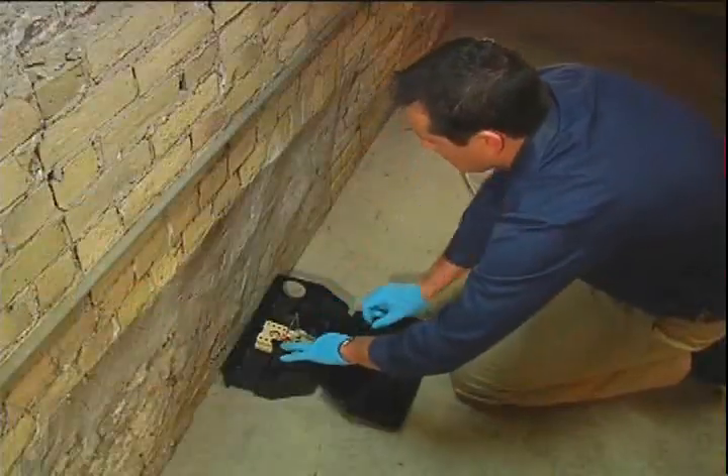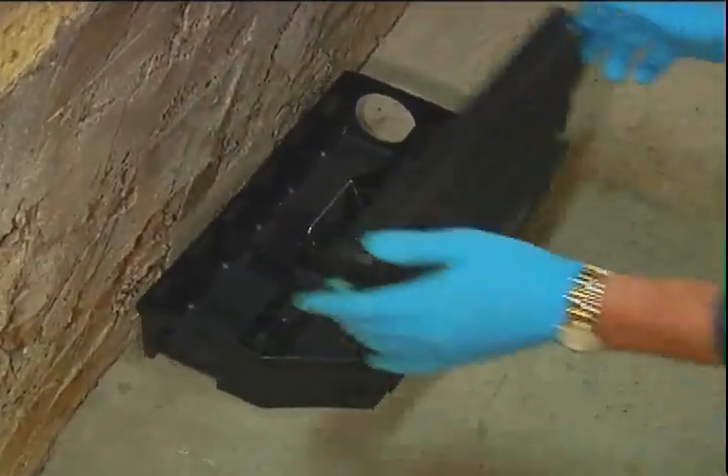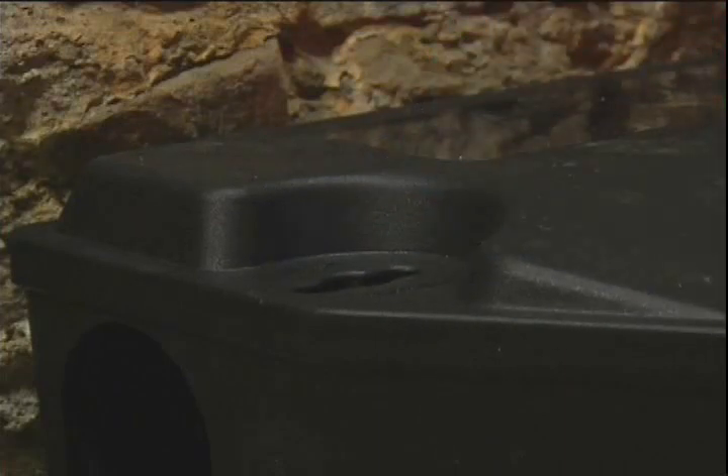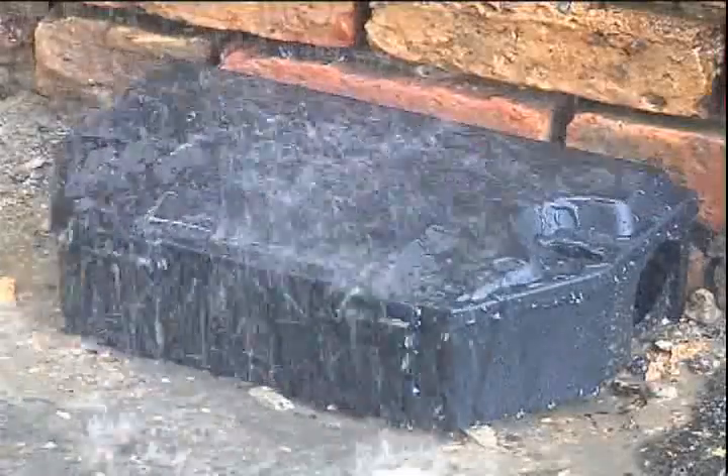In addition, use the vertical rods to safely place a snap trap. Close the lid, lock the box, and everything's secure. Your bait is protected against rain, snow, and non-target species.